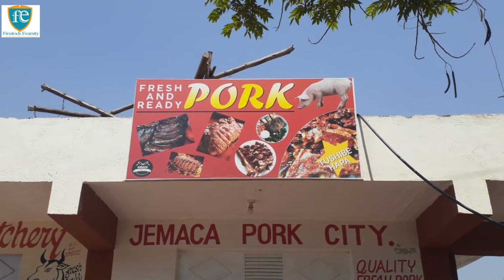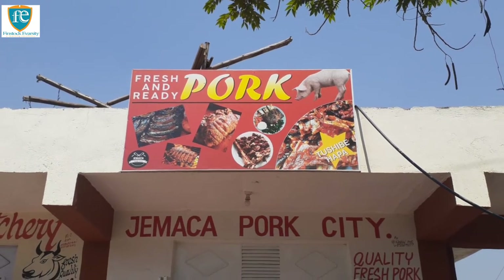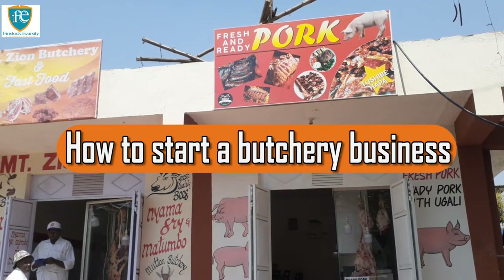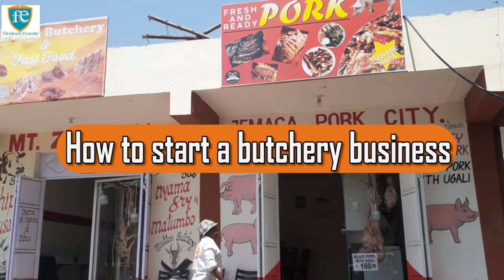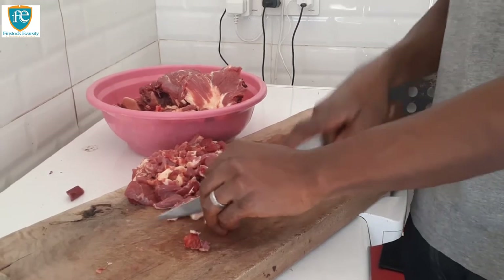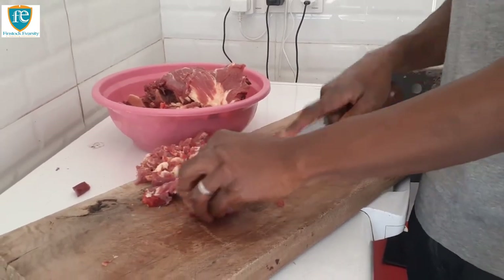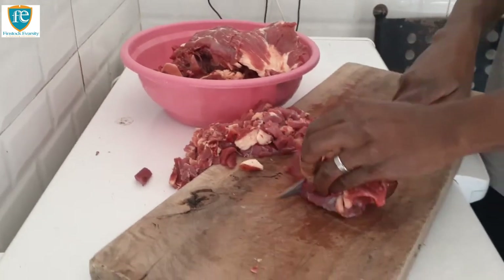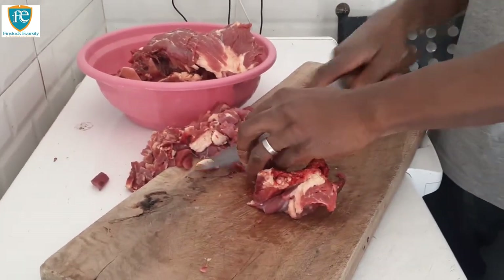So now let's go to the topic: how to start and run a profitable butchery business. It's no longer a big secret that butchery business is quite profitable. But is butchery business for you? How much do you need to start a butchery venture? What paperwork, licensing, and equipment do you need? Let's start with the budget.